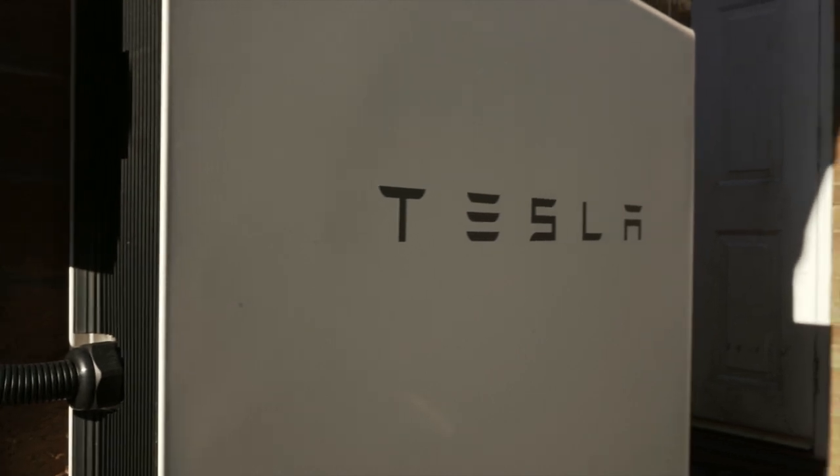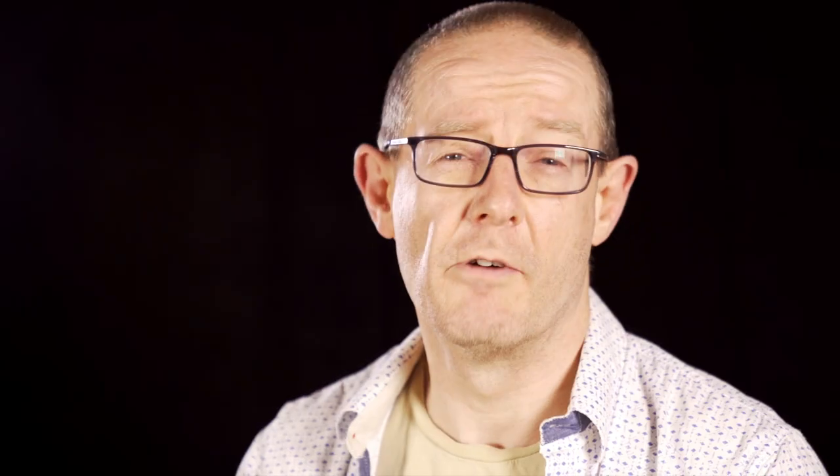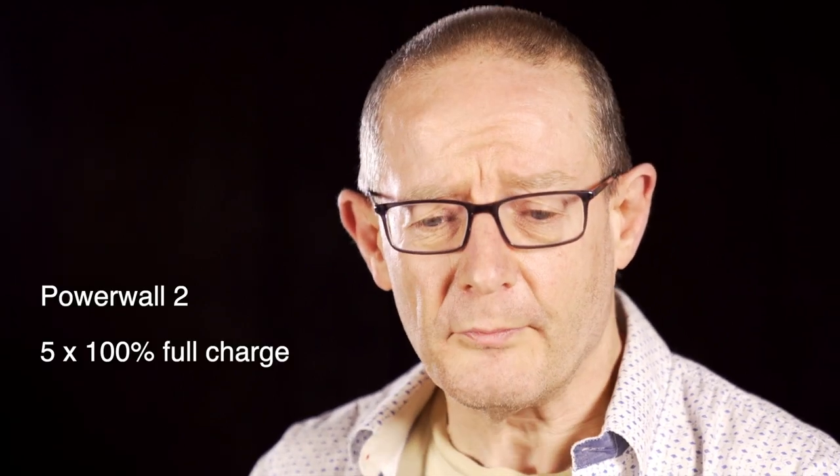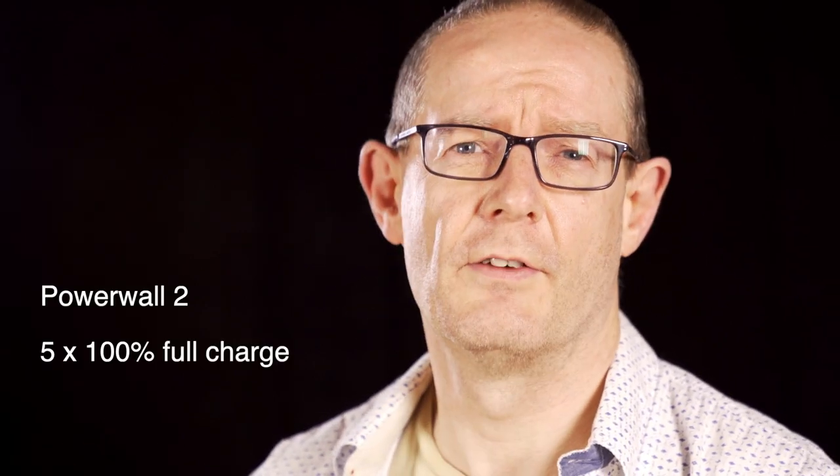We powered the Powerwall purely from solar — we didn't pull any cheap-rate electricity or grid power to top up the Tesla Powerwall. It's purely working on self-powered mode within the app. During that same week we also managed to get 100% full charge on the Tesla Powerwall 2 five times, which is quite incredible, and that really helped with our self-sufficiency of 88% in total.